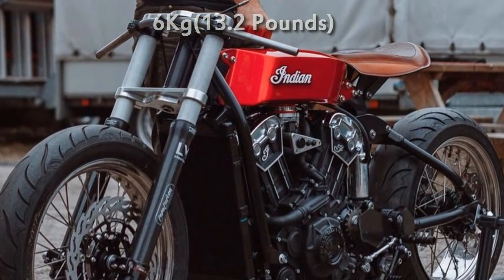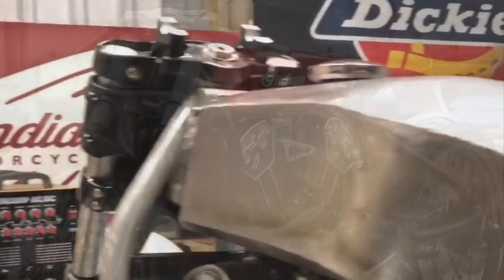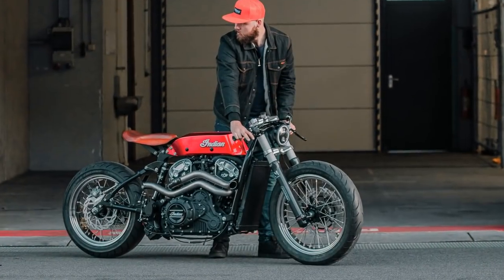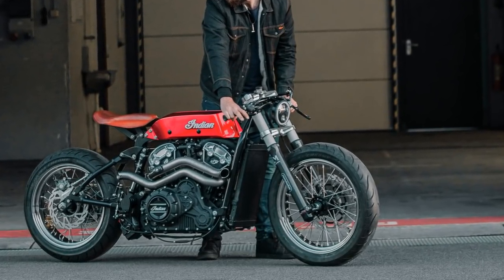So, until this point, you know that most parts of this amazing project are made from aluminium and carbon fibre. However, the exhaust pipes are made of titanium. They were specially made and sponsored by Akrapovic.